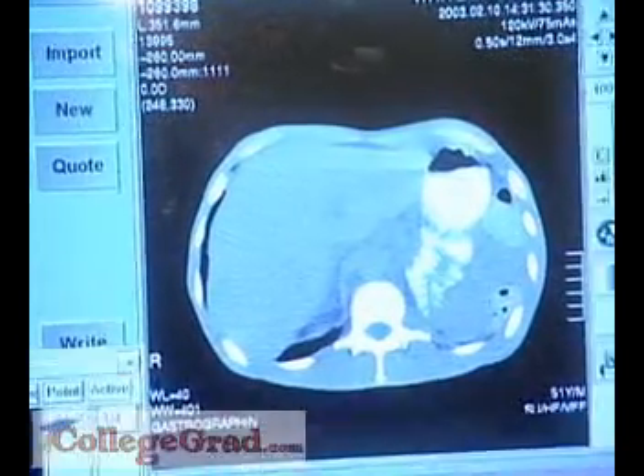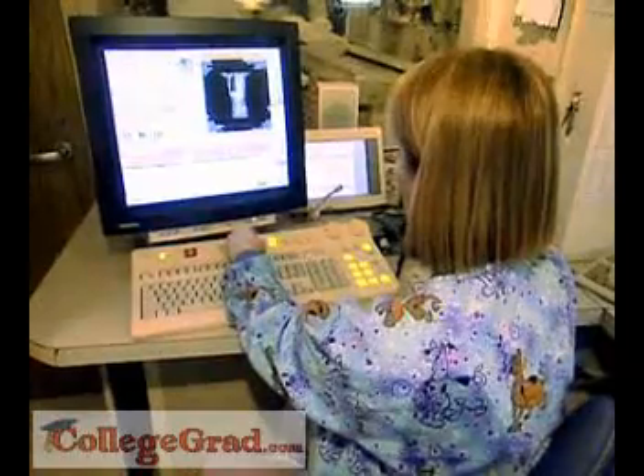Some technologists operate equipment themselves, or they may oversee a radiologic staff, assigning duties and supervising the work.